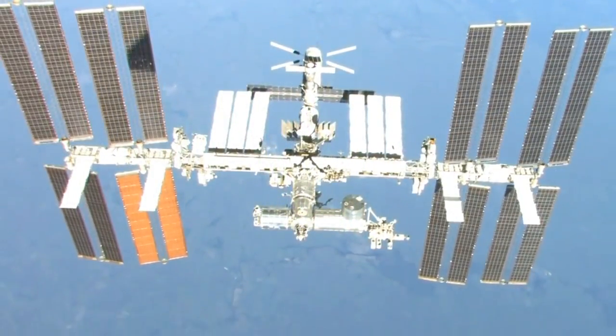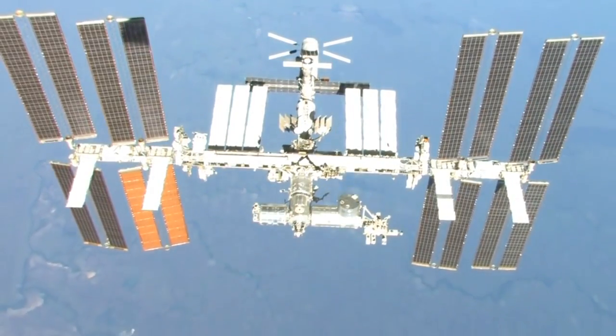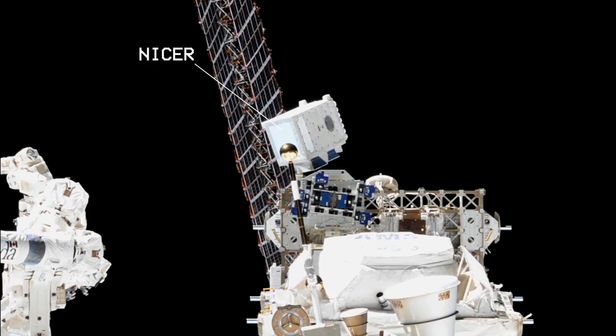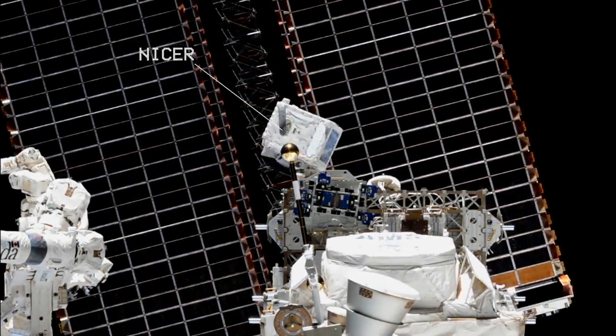This black hole was discovered just a week earlier by Japan's MAXI telescope on the International Space Station. Also on the ISS, NASA's Neutron Star Interior Composition Explorer Telescope, NICER, identified the X-ray blasts just a few days later.